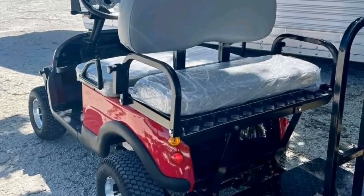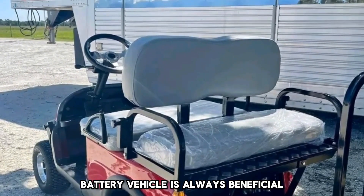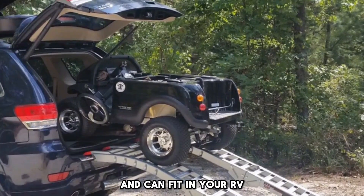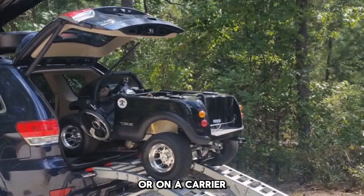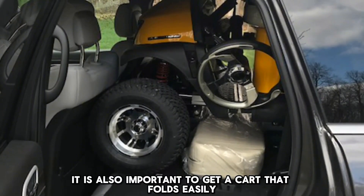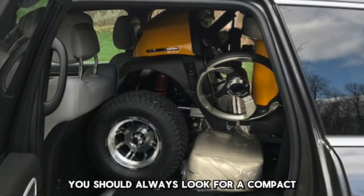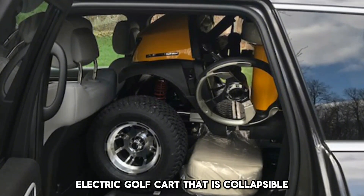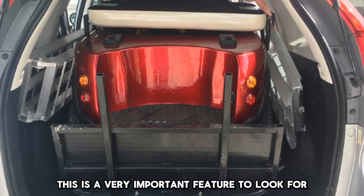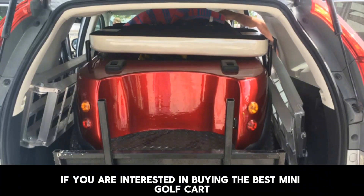Number 2: Weight. While having a 48V battery vehicle is always beneficial, if you are looking for portability, you need to buy a cart that is lighter in weight and can fit in your RV or on a carrier. Number 3: Foldable. It is also important to get a cart that folds easily and occupies lesser space. You should always look for a compact electric golf cart that is collapsible and can fit in your camper. This is a very important feature to look for when buying the best mini golf cart.